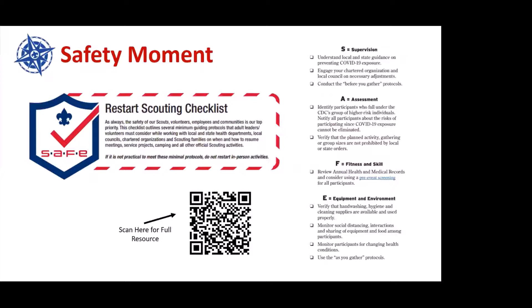This is a worksheet resource. You can scan the QR code with your smartphone. This can also be found on the health and safety page of scouting.org.